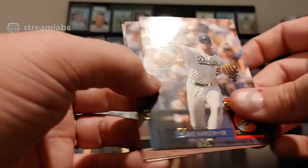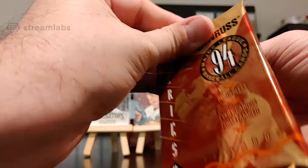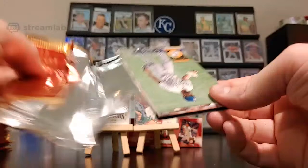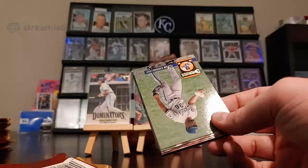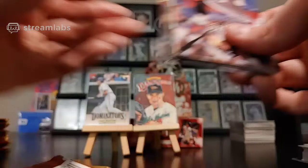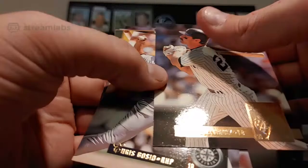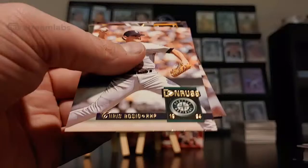The Marlins of '94 Donruss — you're not going to get any stars, no big-time rookies. At least if you get packs you have the odd chance to get a nice insert. A lot of these inserts — the Diamond Kings are numbered to 15 I believe, so you probably have one representing each team. There are six Elite cards for each series, and Dominators are 10 cards, so there are going to be a lot of teams not represented in the inserts. Don Mattingly — this one does look pretty good — yeah there is a little paper loss on the back. Chris Bossio, Jeff King.